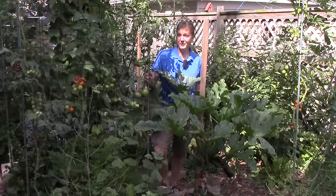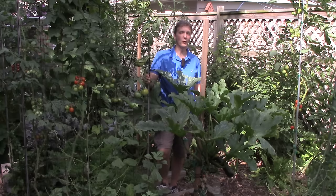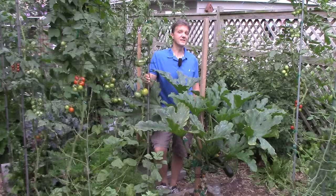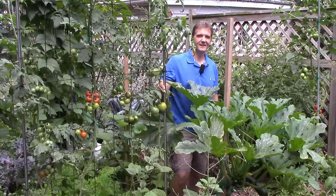We haven't let limited sun discourage us from growing tomatoes. In fact, this year we're growing more than ever before by pushing the limits. For example, we're growing large varieties for the first time in several years. We're also growing cherry tomatoes in areas of the garden that get well under 6 hours of direct sun, and we're growing single-stem tomatoes on stakes in a variety of locations all over the garden. Today, I'll share our results so far.